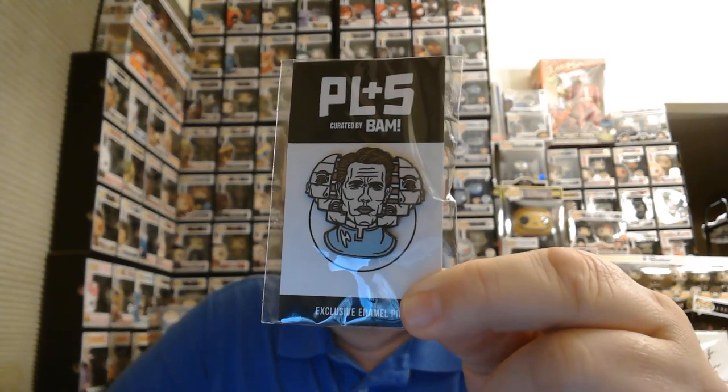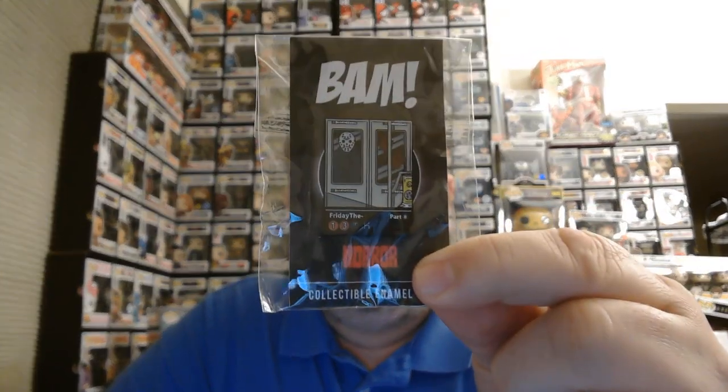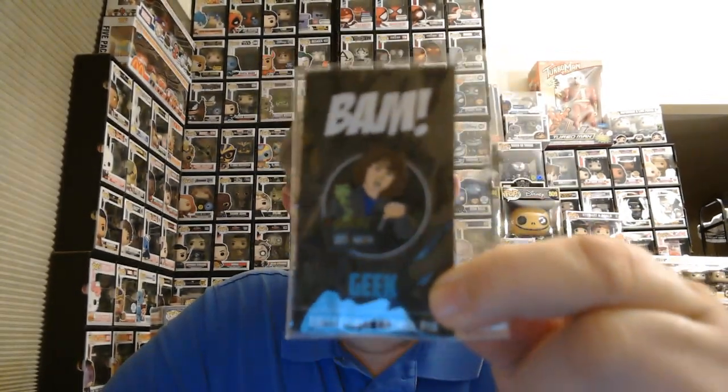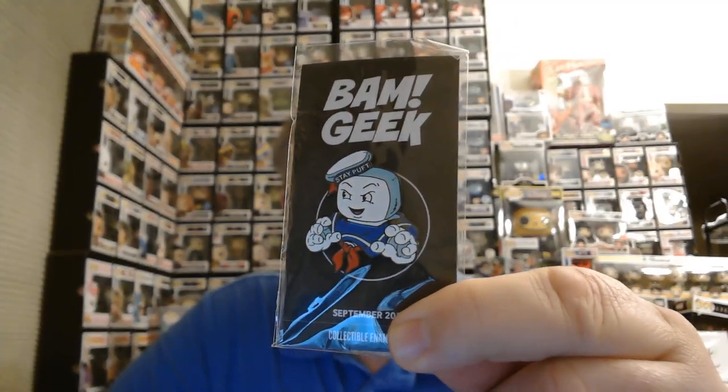From BAM Gamer - maybe Duke Nukem or Johnny Bravo's dad? I don't know, it's from Gamer so Duke Nukem. Now here's cool - this is a plus five and it's from a great Arnold Schwarzenegger movie. If you can name the Arnold Schwarzenegger movie in the comments, you'll get a chance to win one of these pins. Next up - this is from the horror box, Friday the 13th Part Two, Jason on the subway. Pretty cool. Here's another BAM Anime - that like Berserker or something? And another BAM Geek Box.